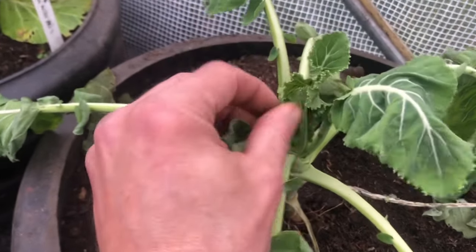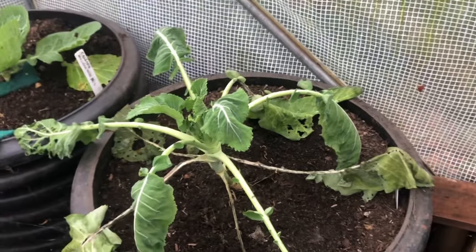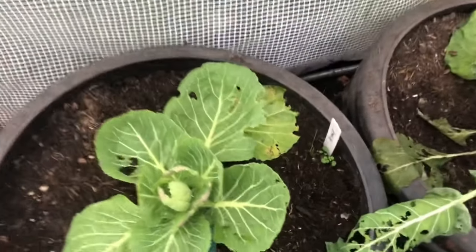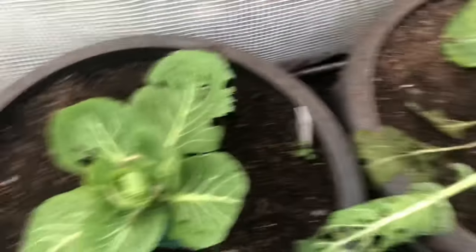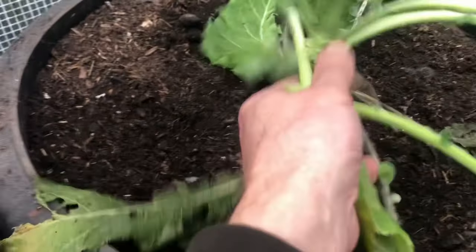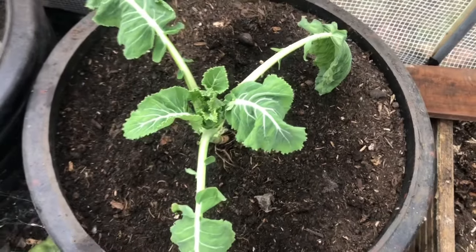That's very droopy, but it started to grow back in the middle again. I was going to take it out actually, but we'll just leave it and see what happens — I'm not expecting anything. This is the cabbage, Primo. The top of it has got a little bit frosted but it's doing all right. I'll just take the dead bits off. I don't think it's going to do anything but I'll just leave it and see what happens.